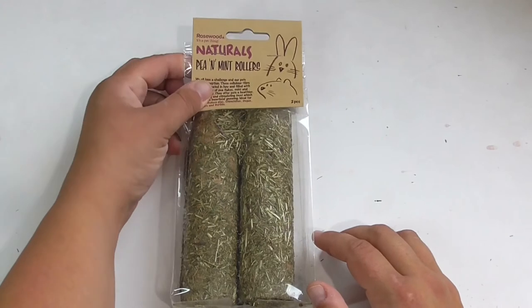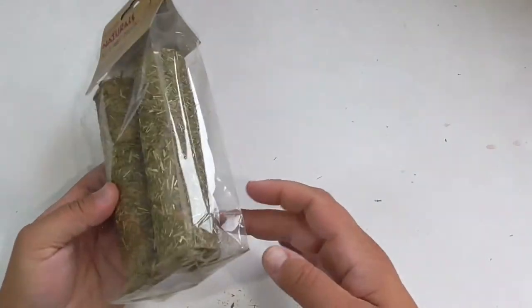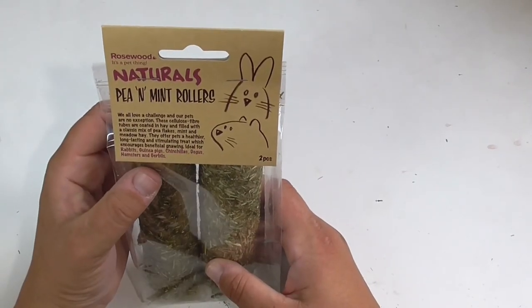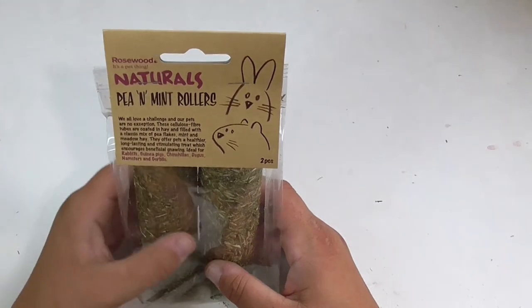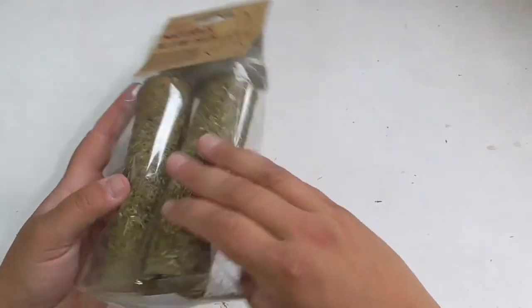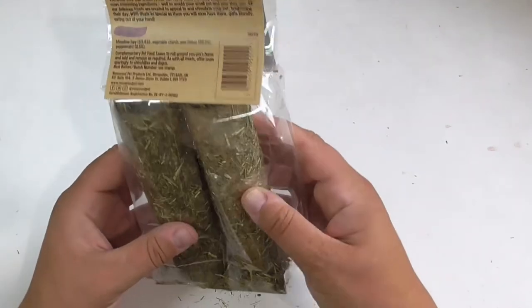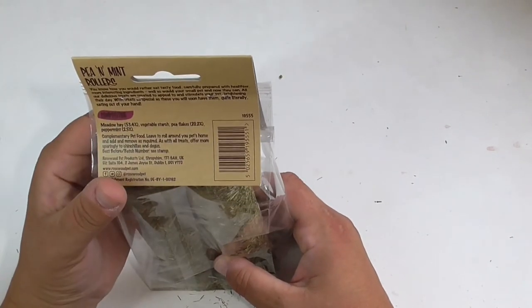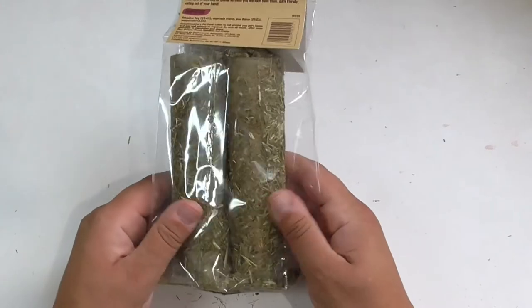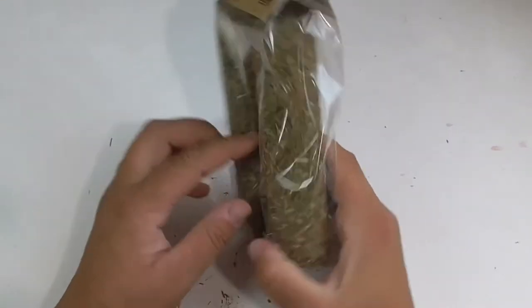Here is our next item — a bit of enrichment and edible treat: the Pea and Mint Rollers. There's a little hole in the bottom of the bag so we've got some bits of hay coming off, but never mind. Suitable for rabbits, guinea pigs, chinchillas, degus, hamsters and gerbils. These are cardboard tubes with hay placed on the outside and stuffed with pea, mint and hay inside. Ingredients: meadow hay, vegetable starch, pea flakes and peppermint. You get two rollers in a pack.